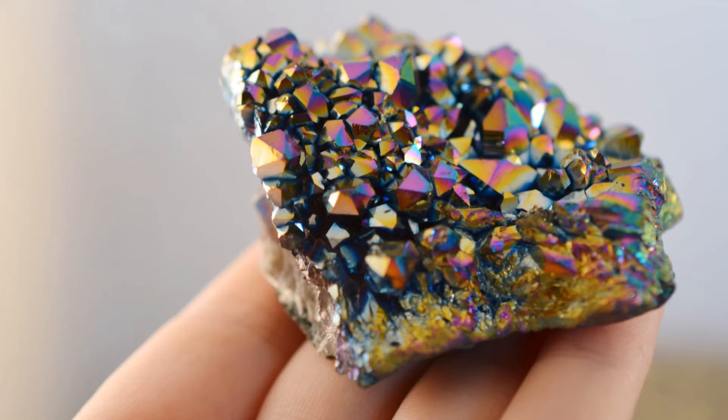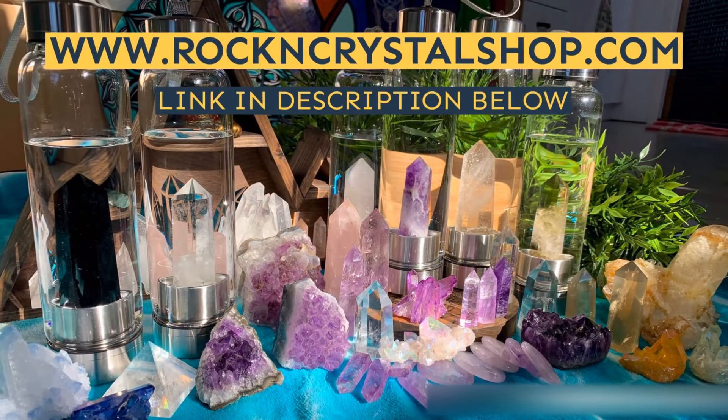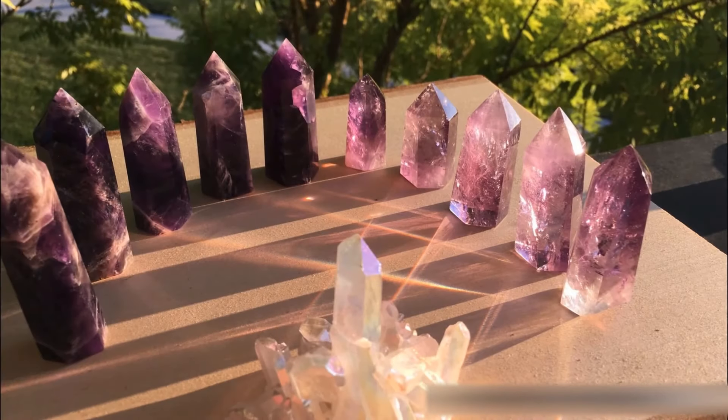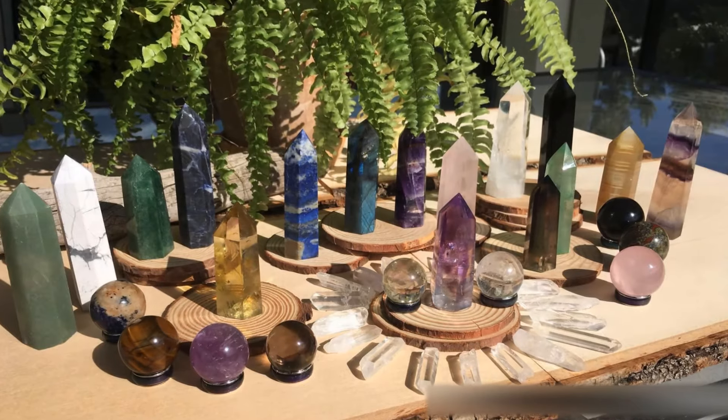I hope you have enjoyed today's video on Rainbow Aura Quartz and I hope to see you in the next video. Consider dropping a like on this video if you liked it — it really helps this channel to grow. And subscribe if you're interested in learning more about crystals, because we are going to be talking about different crystals every single day.